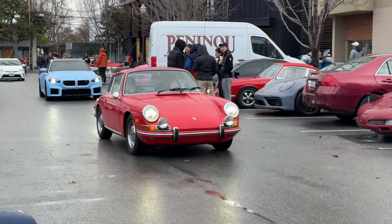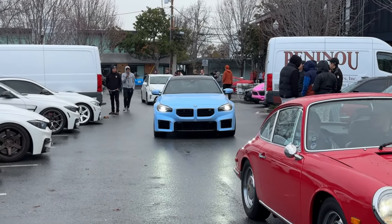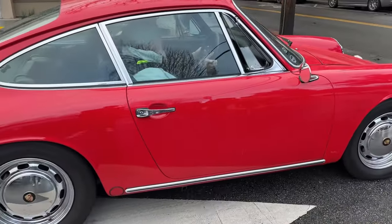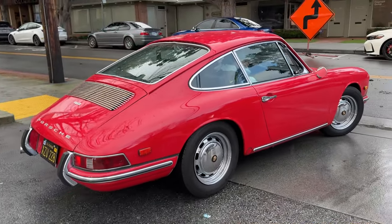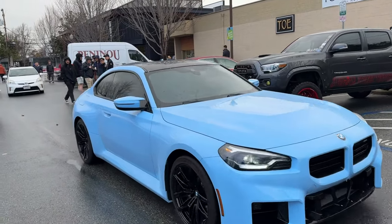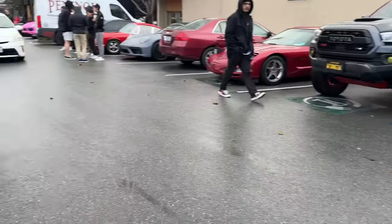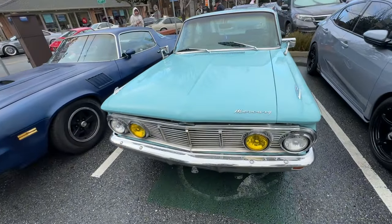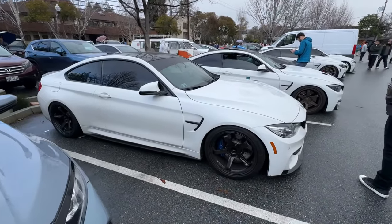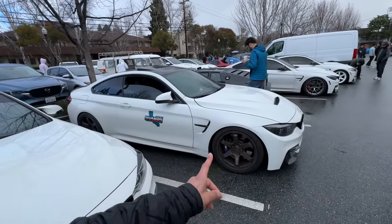Not gonna lie, the rain makes the cars look that much cooler. New M2 in blue. Let's keep it rolling - got some Beamers over here, Advent GTS.